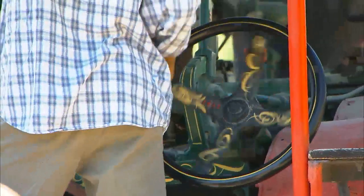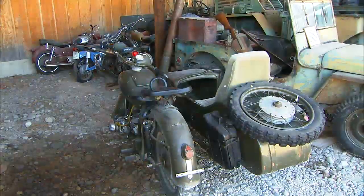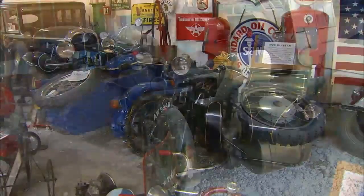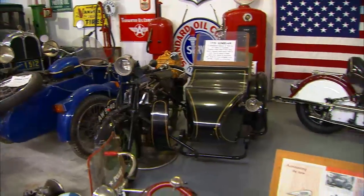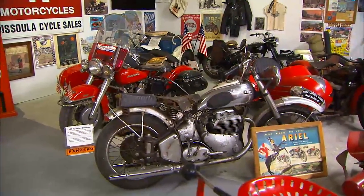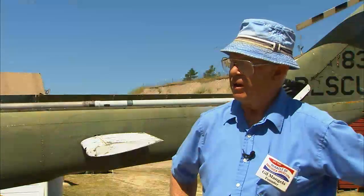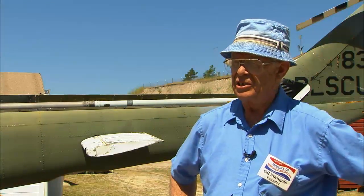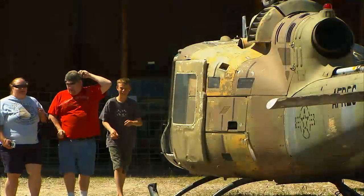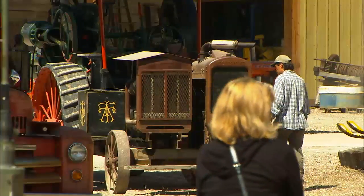Just listen for the sound of the good old days. Some of these oldies but goodies may not be rumbling down the road anymore, but there's something to behold. The vintage motorcycle display could make a collector weep — Harley, Ariel, and Indian all welcome you to drool. Outside on the museum's grounds, you can touch, climb on, and ride some of the relics.